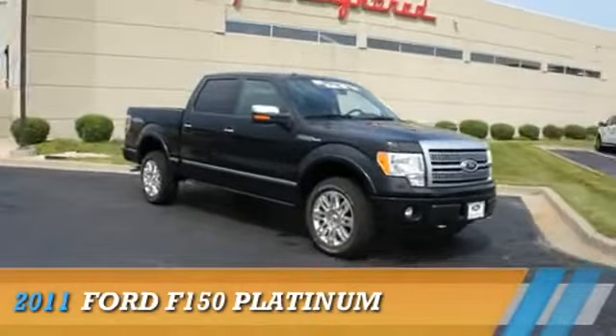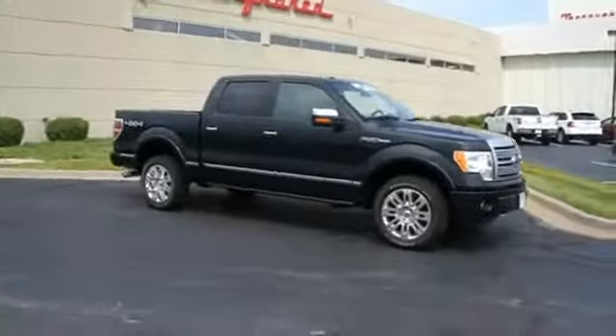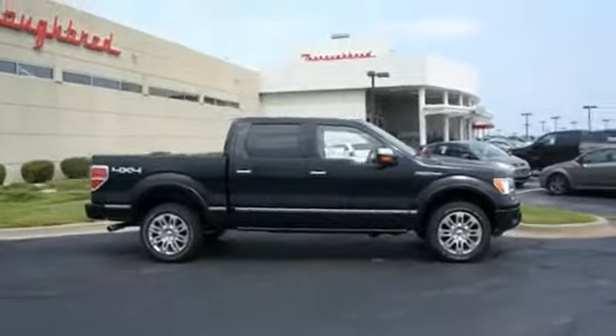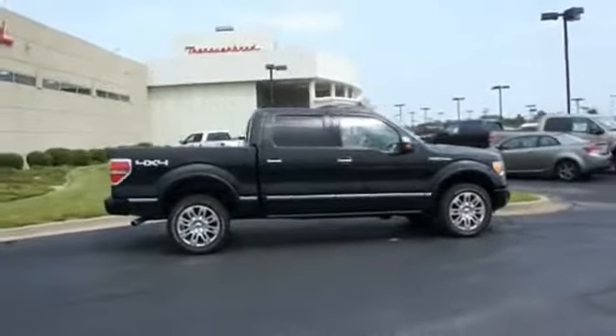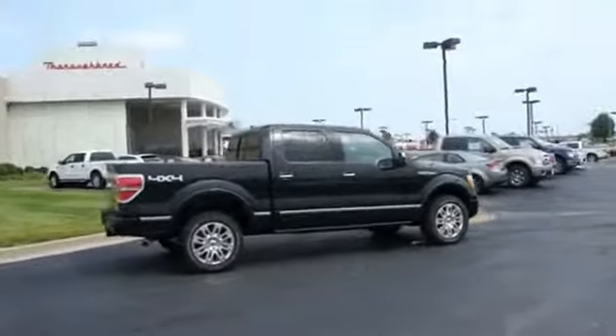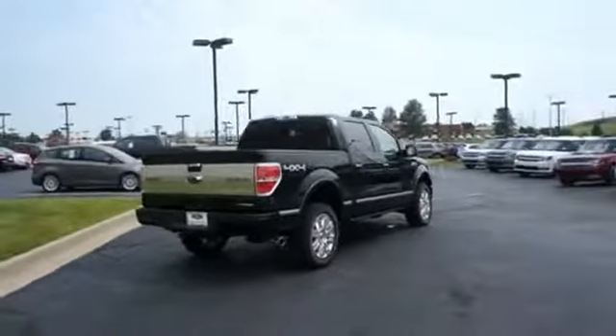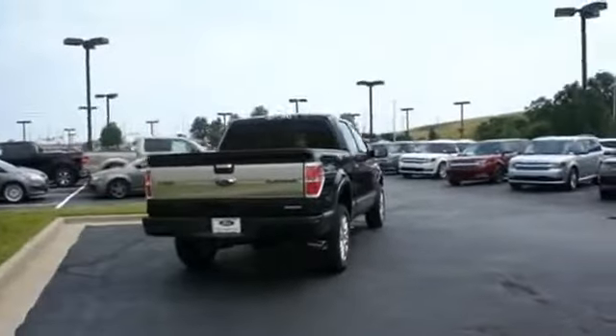Presenting the 2011 Ford F-150 powered by 4-wheel drive, an 8-cylinder engine, and a 6-speed automatic transmission. The features include a sunroof, alloy rims, power mirrors, traction control, stability control, and anti-lock brakes.